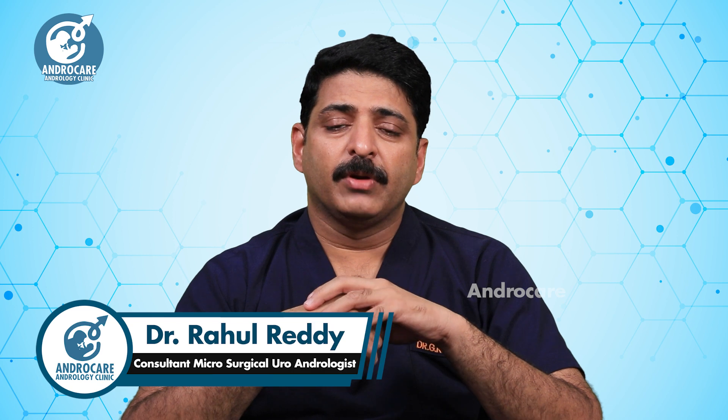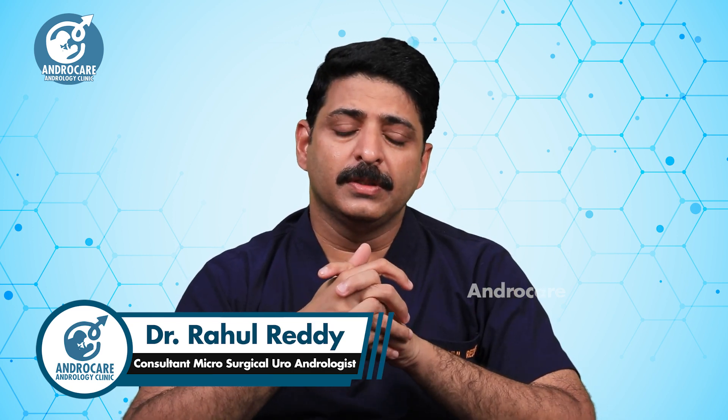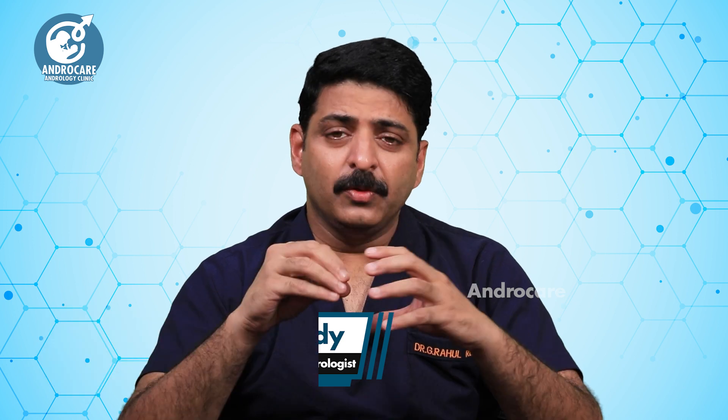I am Dr. Rahul Reddy from Androcare Andrology Institute. Welcome back to the varicocele series. In this video, we need to prepare for varicocele surgery.